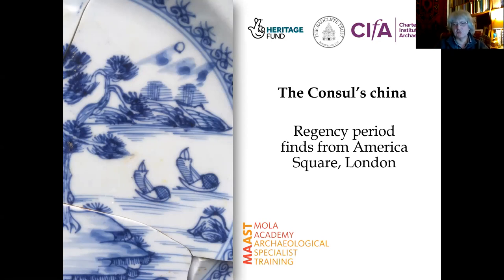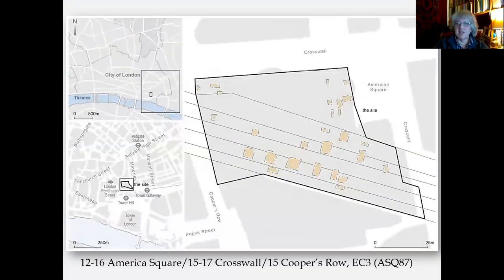This was the first course that we ran, and we had about 15 people join from all sorts of different backgrounds, including students from UCL and retired people. We had a really nice range of people working with us to look at one particular site. The site is in America Square — it was excavated by what was then the DUA in 1987, and the site code was ASQ, America Square 87.